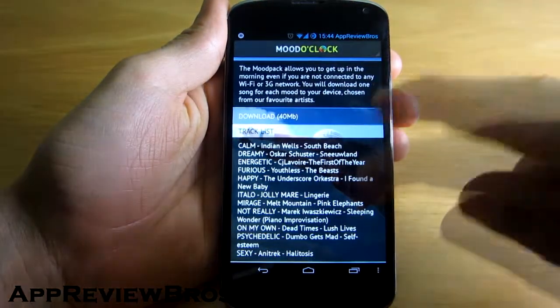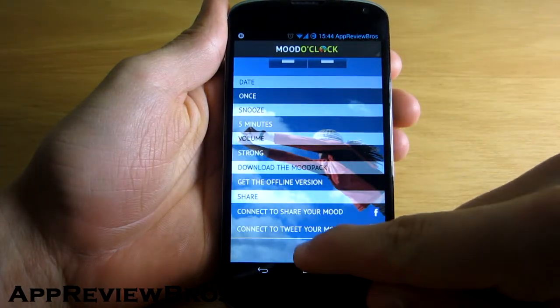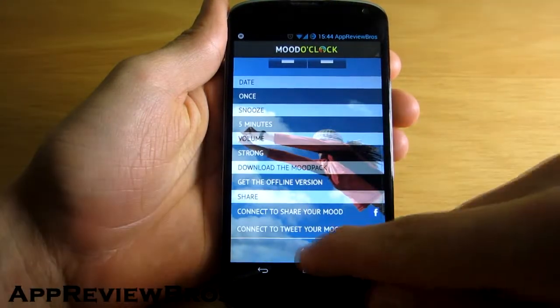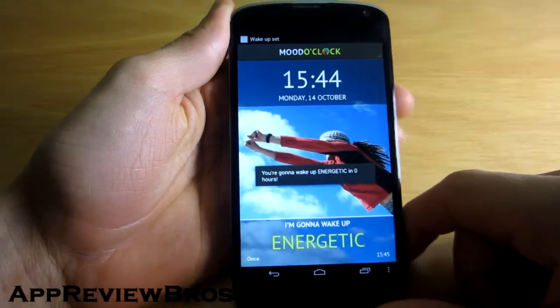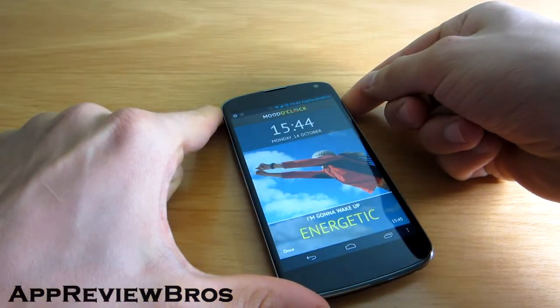Keep in mind you need to be connected to the internet if you want to stream the songs. However, they also offer the option to download the songs so you can use the application offline. That's something I would do, as I personally set airplane mode when sleeping.